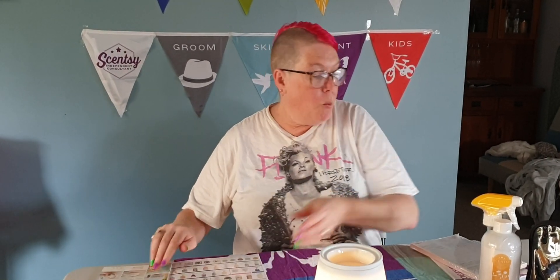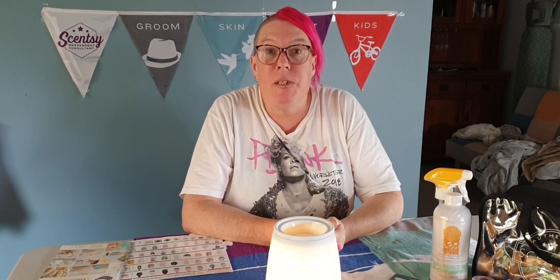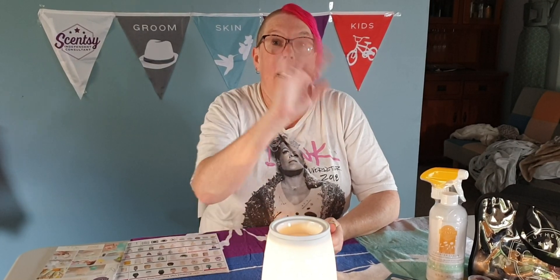So this is one of the ways that you can join up and join my team with Scentsy. Very cheap, very affordable to start a business. And if you want more information on how you can start a business for $100 or less, then you need to contact me. Alright guys, see you later.